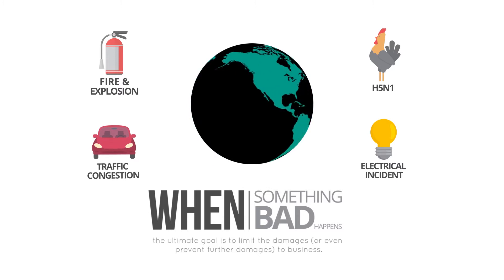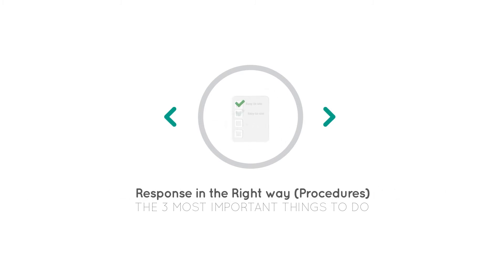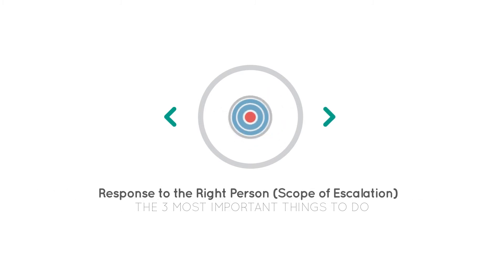Thus, there are 3 most important things to do: 1. Response as quickly as possible. 2. Response in the right way. 3. Response to the right person.